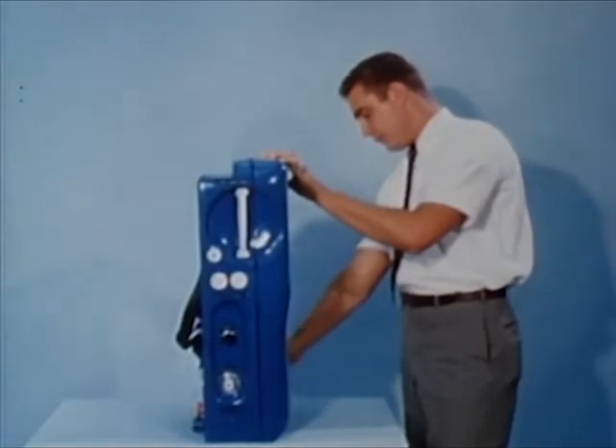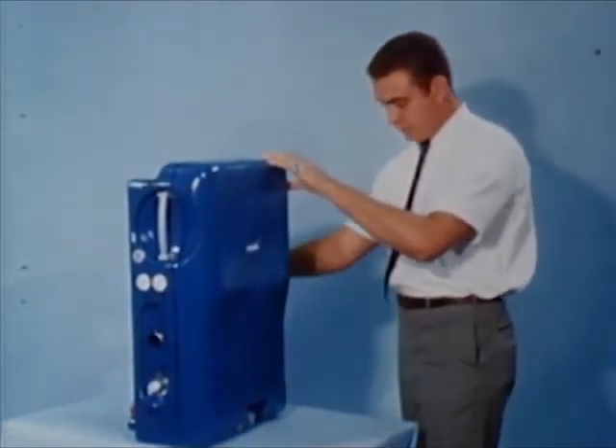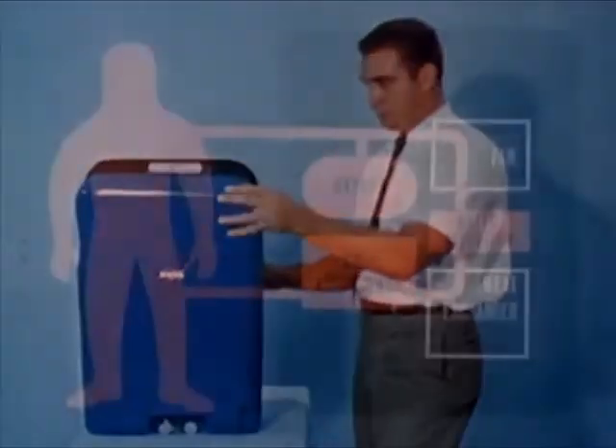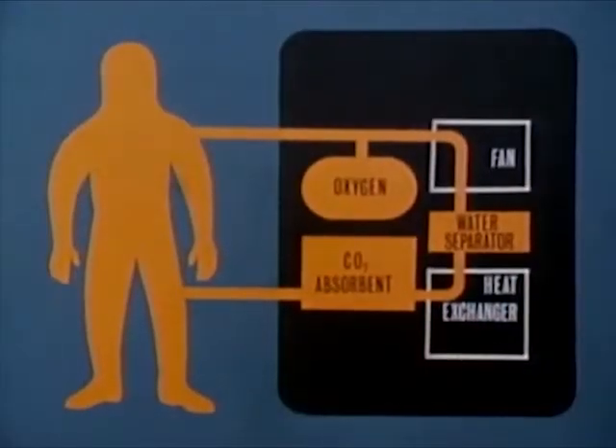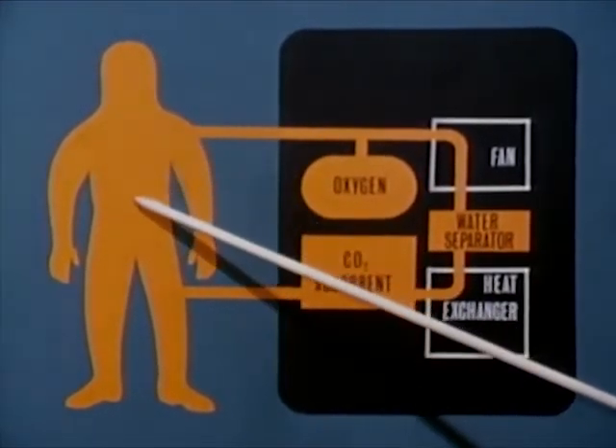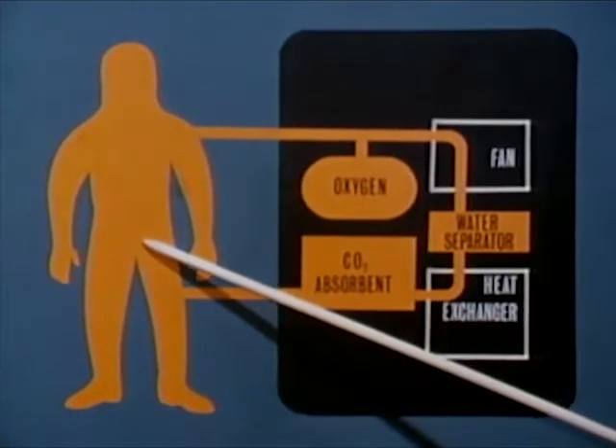The portable life support system weighs approximately 50 earth pounds and will be used on all extravehicular missions. As shown in this schematic diagram, oxygen is fed into the pressure garment assembly where it picks up carbon dioxide, heat, and moisture.